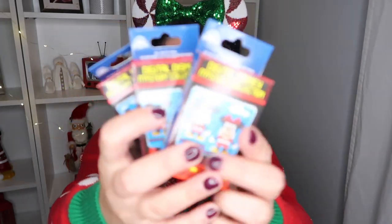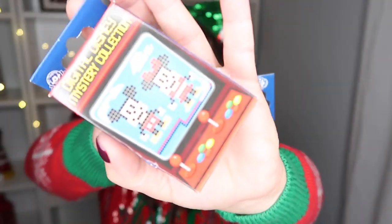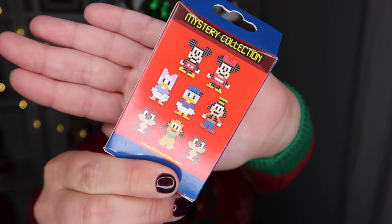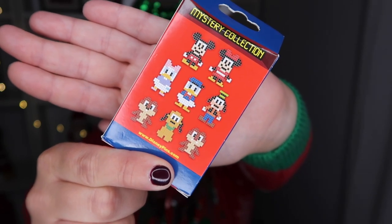The next items are some pins that Aiden picked up for himself, but we'll probably end up opening them here with you guys. He said they looked really cool and they're very digital. So he's looking forward to opening these up. He got three boxes and I think there are two pins for each box.